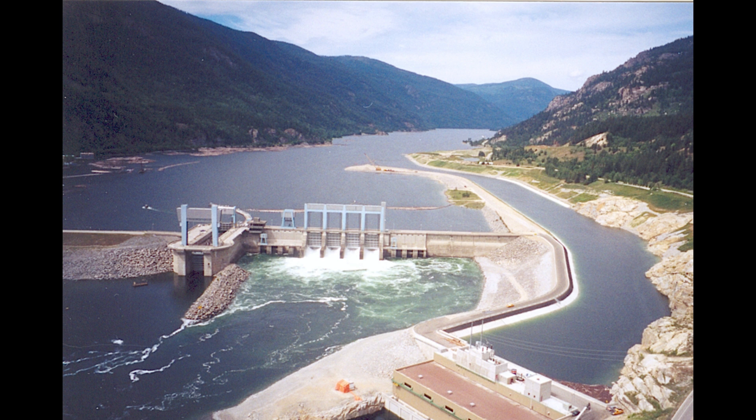On to peaking run of river. PROR builds upon the basic ROR concept, but adds the capability to store a limited amount of water. This allows it to adjust its power output to meet those periods of peak demand — like when everyone's getting home from work, turning on lights, cooking dinner. It's about matching energy production with peak consumption periods by storing water and releasing it strategically to boost output when it's most needed.